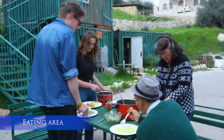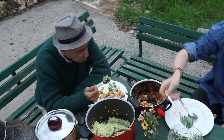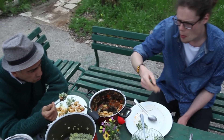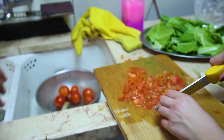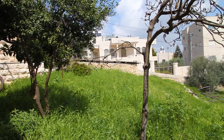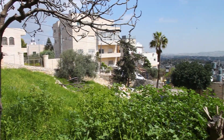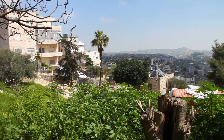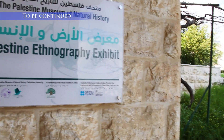This is where the staff and volunteers have their lunch during work days. We usually eat things that we produce, so we have a lot of material. A lot of these plants that you see here are edible and we can cook them. Now we are going up the hill to the photography exhibit.